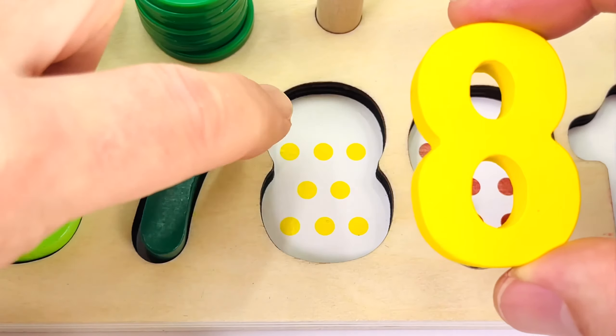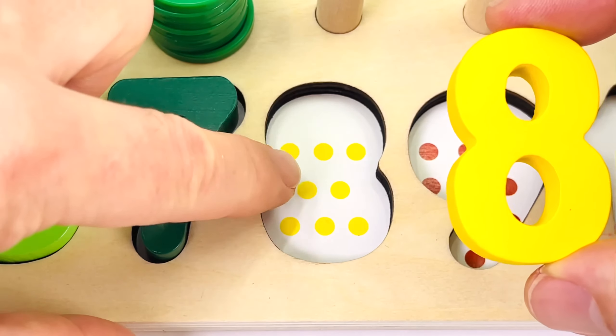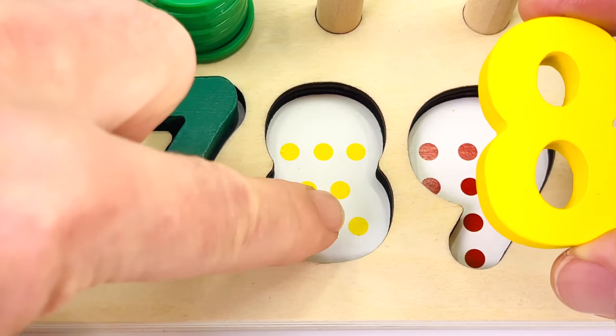Let's put it in the puzzle. One dot, two, three, four, five, six, seven, eight dots.